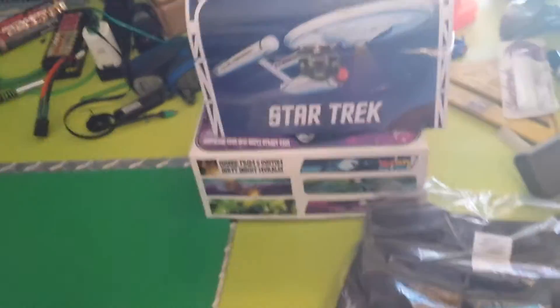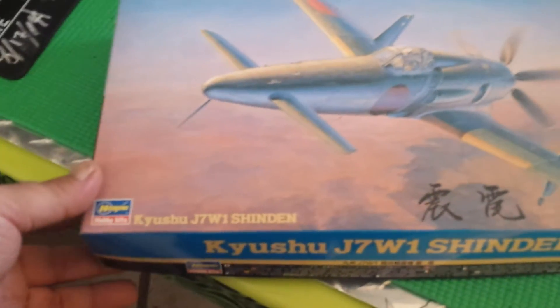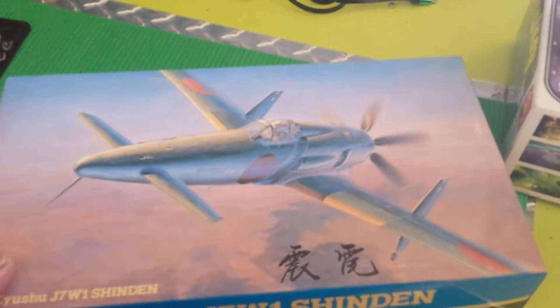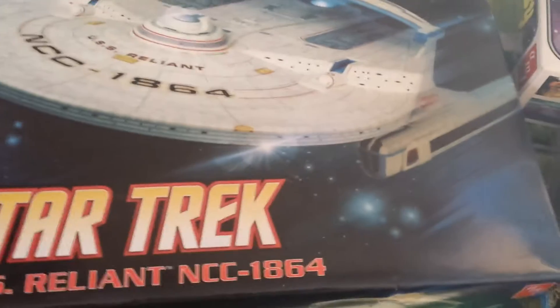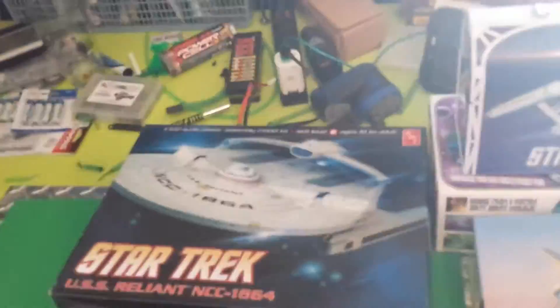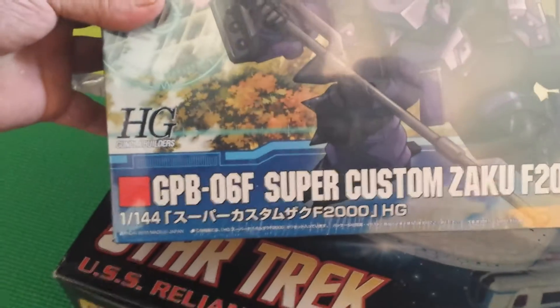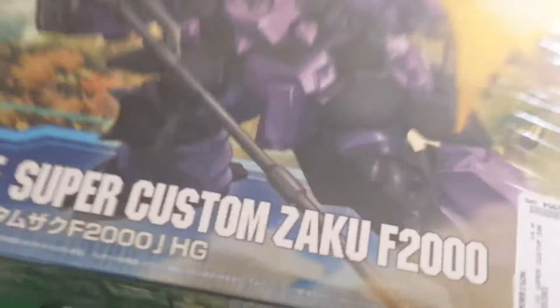Also donated: the J7W1 Shinden — it's a model of an airplane. The Star Trek Enterprise model, still in the box, by AMT — that's been donated. And still in the plastic, the GB-06F Super Custom Zuko F-2000 model — that's kind of cool — that has also been donated for the cause.